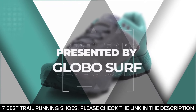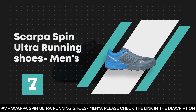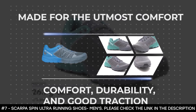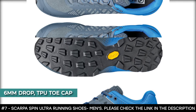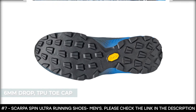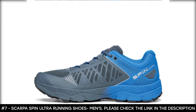This video is presented to you by GloboSurf. Number seven: Scarpa Spin Ultra Running Shoes Men's. The Scarpa Spin Ultra running shoes are made for the utmost comfort. Reviews speak of comfort, durability, and good traction. It has a six-millimeter drop that gives a more comfortable platform for midfoot strikers. It features a TPU toe cap that provides protection from roots and rocks on a trail, allowing you to stay longer on the trail and go even farther.